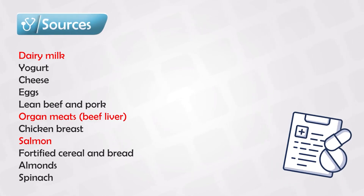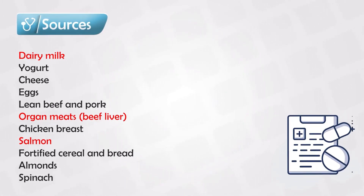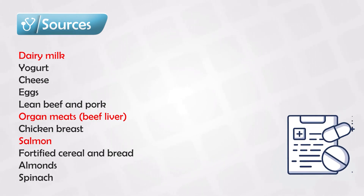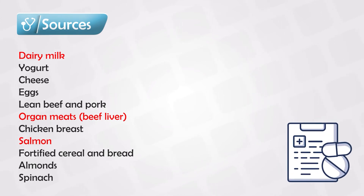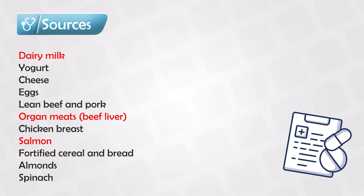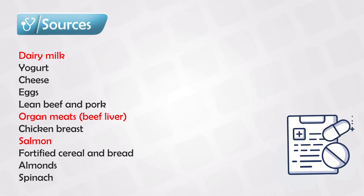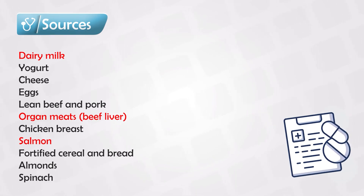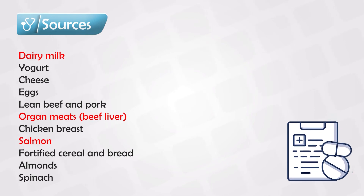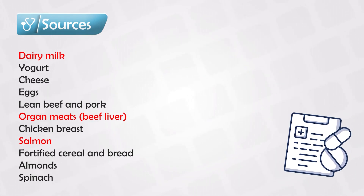The most important sources of vitamin B2 are dairy products — including yogurt, cheese, and other dairy — eggs, beef or pork, organ meat, chicken breast, salmon and other fish, fortified cereal and bread, and almonds and spinach. As you can see, most of these products are not regularly consumed by vegans or vegetarians, which is why this vitamin deficiency is more common in those patients.